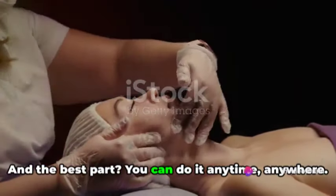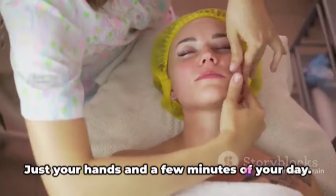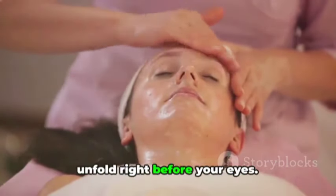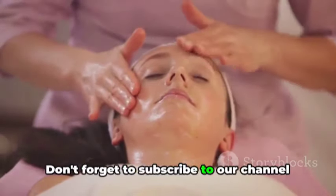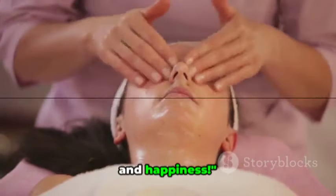It's an act of self-love that leaves you both looking and feeling rejuvenated. And the best part, you can do it anytime, anywhere. No fancy equipment, no expensive products, just your hands and a few minutes of your day. So why not give it a go? See the magic unfold right before your eyes. If you found this video helpful, please give it a thumbs up. Don't forget to subscribe to our channel for more wellness tips and tricks. Until next time, here's to your health and happiness.